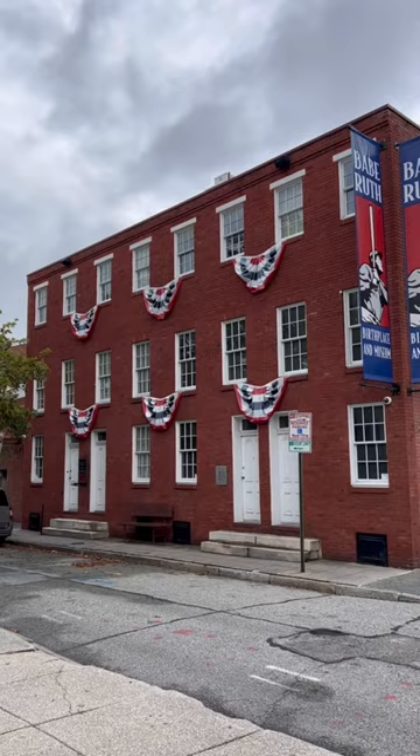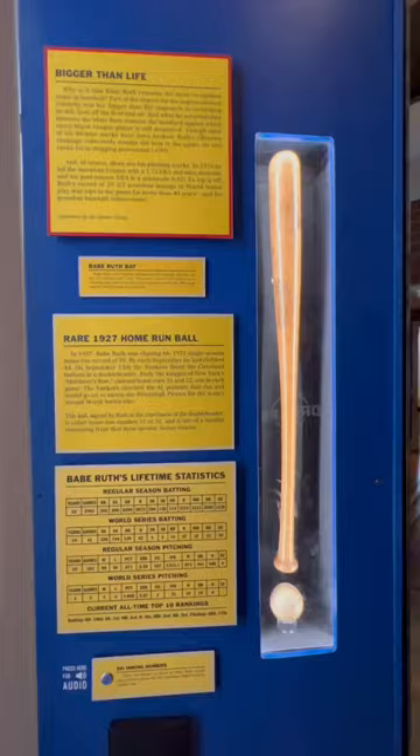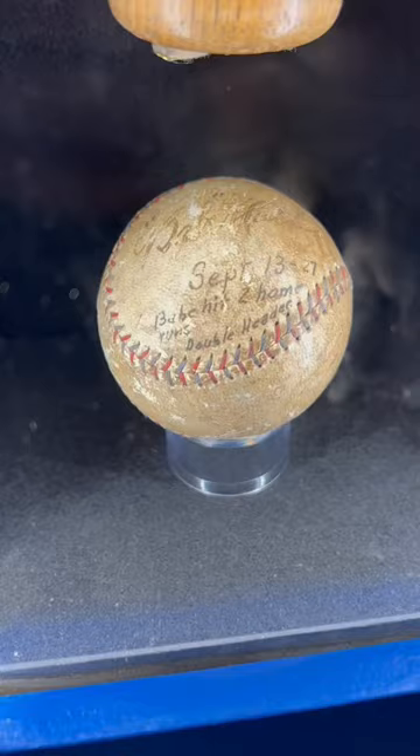This is the exact house Babe was born and grew up in, and it's just one block away from Camden Yards. Today, this house has been renovated into the Babe Ruth Birthplace and Museum, and it's home to some of the coolest Babe Ruth artifacts ever, as well as some of the original rooms of the Ruth family.